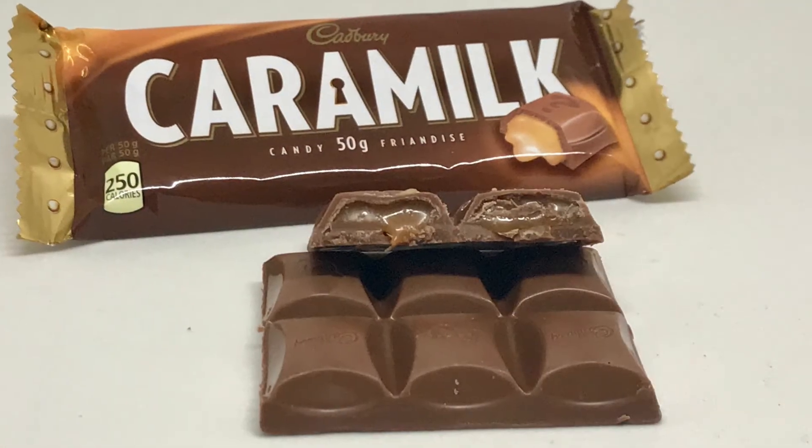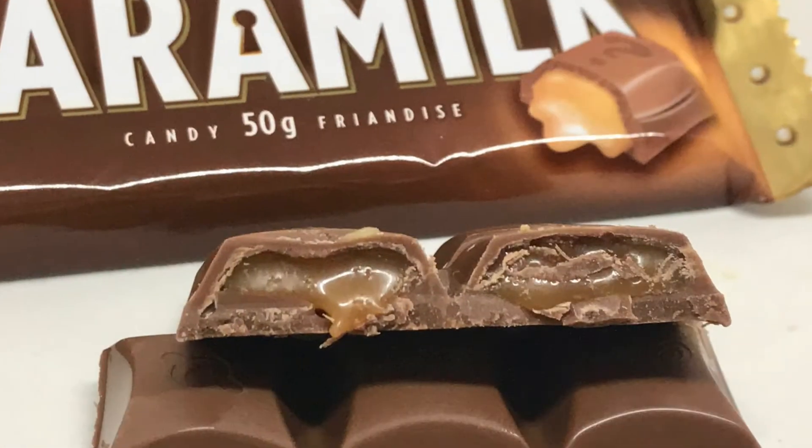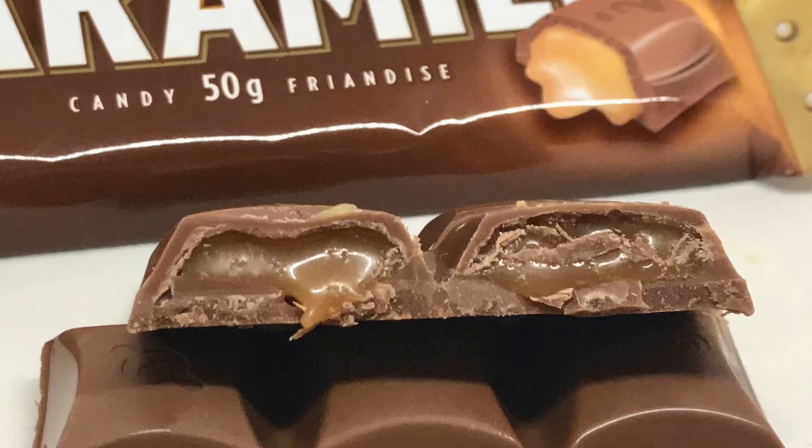Caramel Milk is a soft caramel with milk chocolate, and again this bar just melts in your mouth.